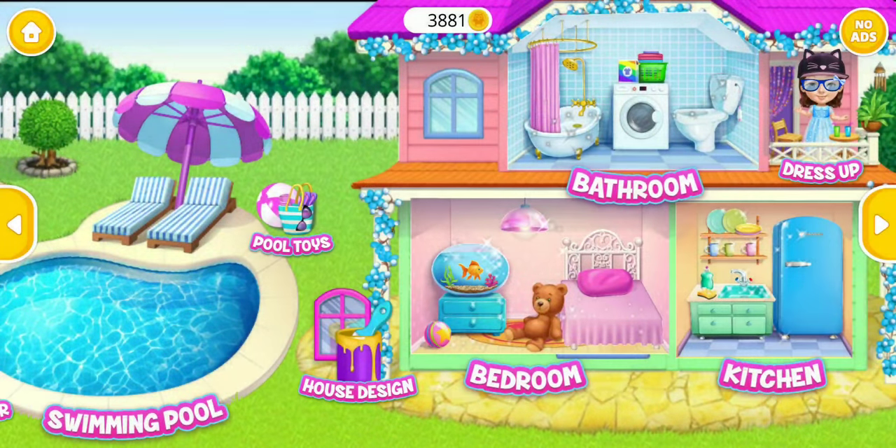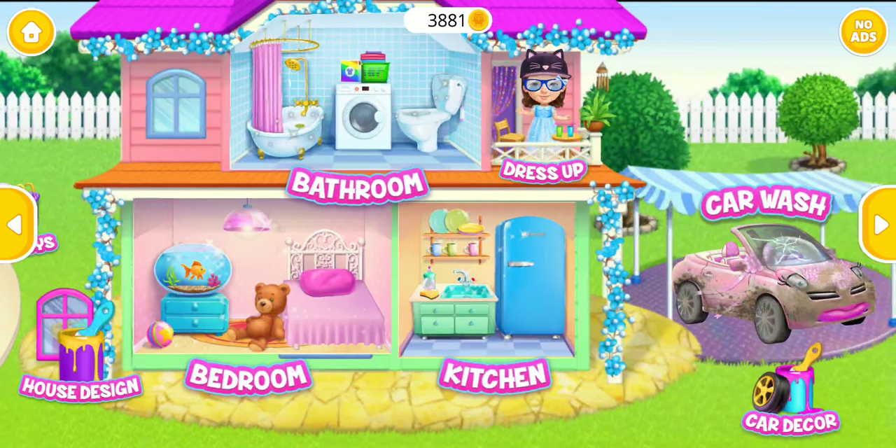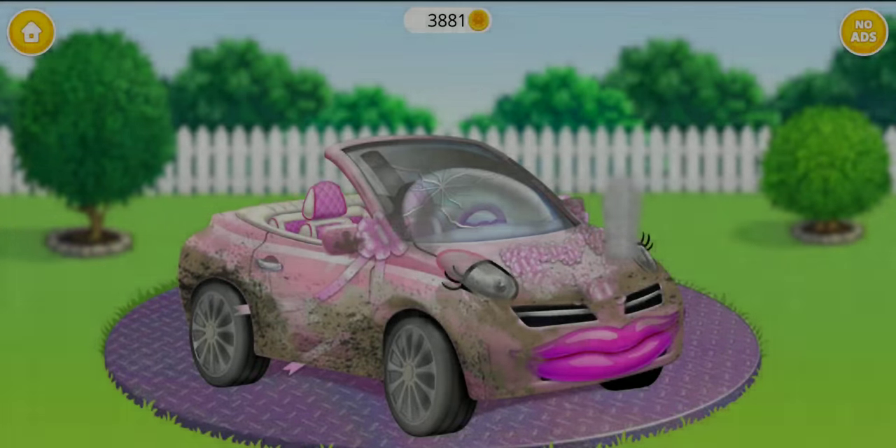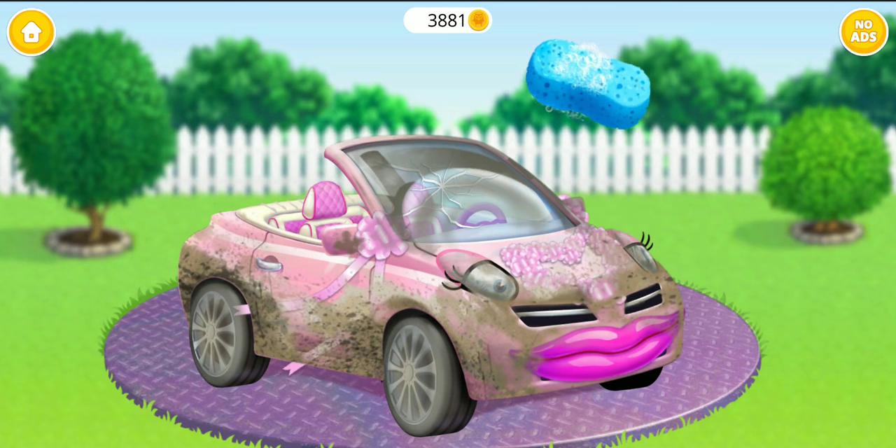Welcome to my house! It looks terrible! Can you wash it?